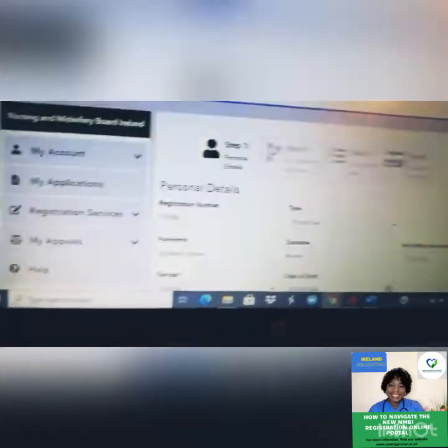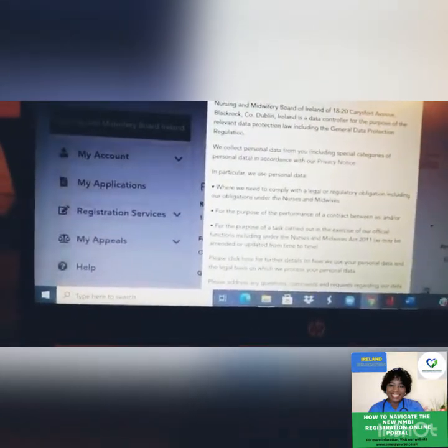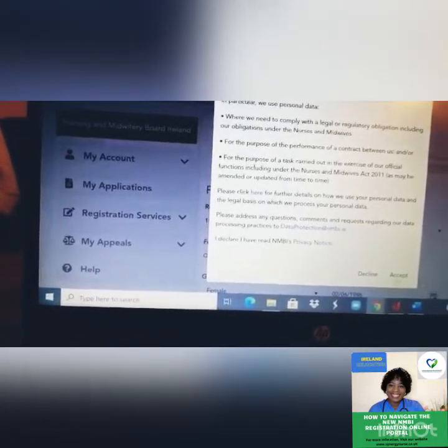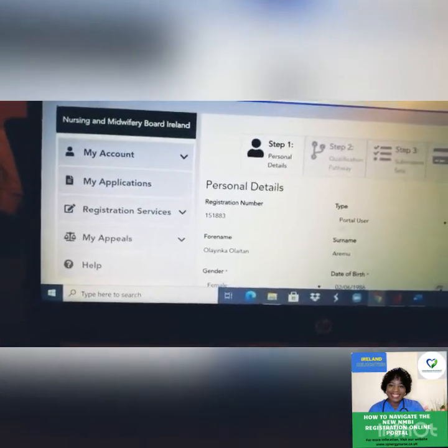It's going to bring you to a GDPR page that you just need to read through and accept if that is fine by you.